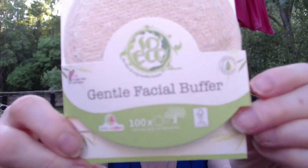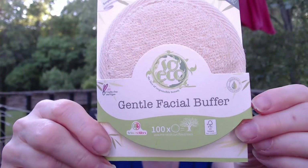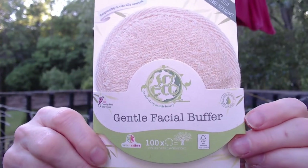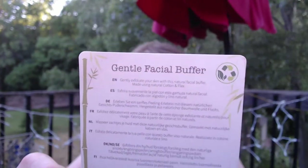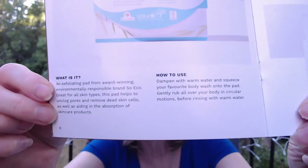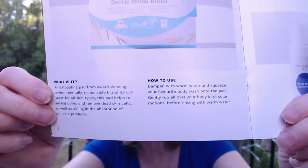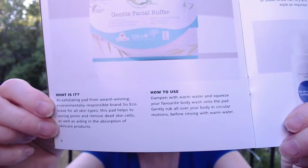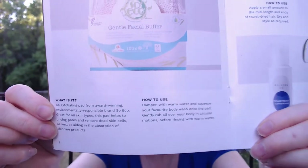The first item I'm pulling out says Gentle Facial Buffer on it. Instead of using cotton pads and disposable items, it's a more planet-friendly option. You can also use it on your body for exfoliating. Just dampen with warm water, squeeze on your favorite body wash or facial cleanser, and you're good to go. It helps unclog pores and removes dead skin cells — pretty cool.